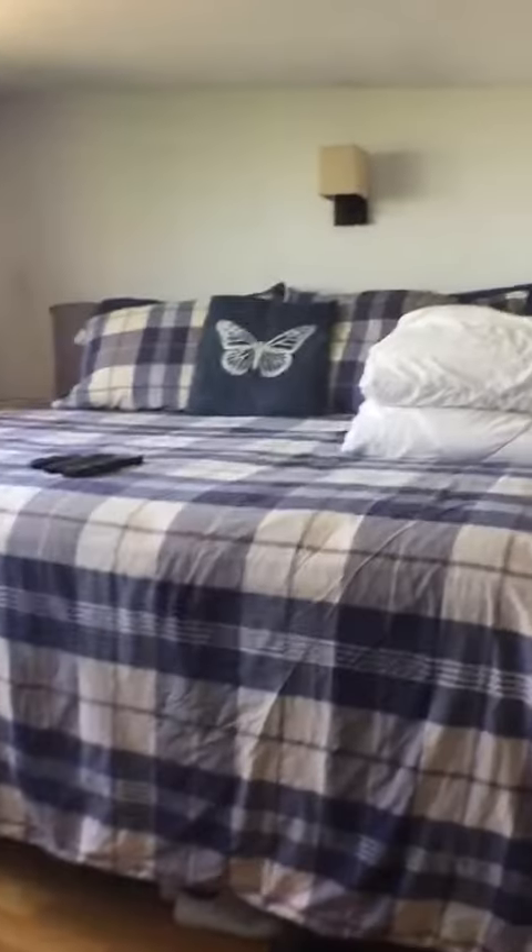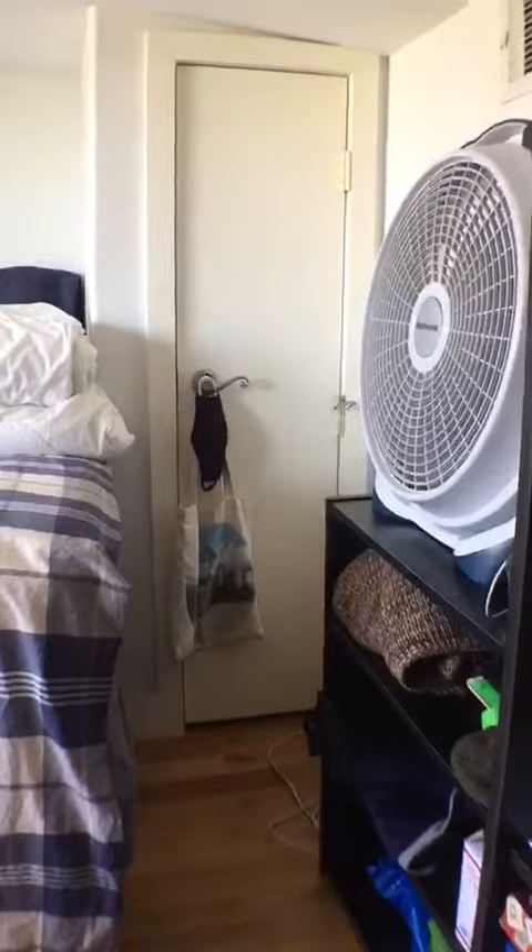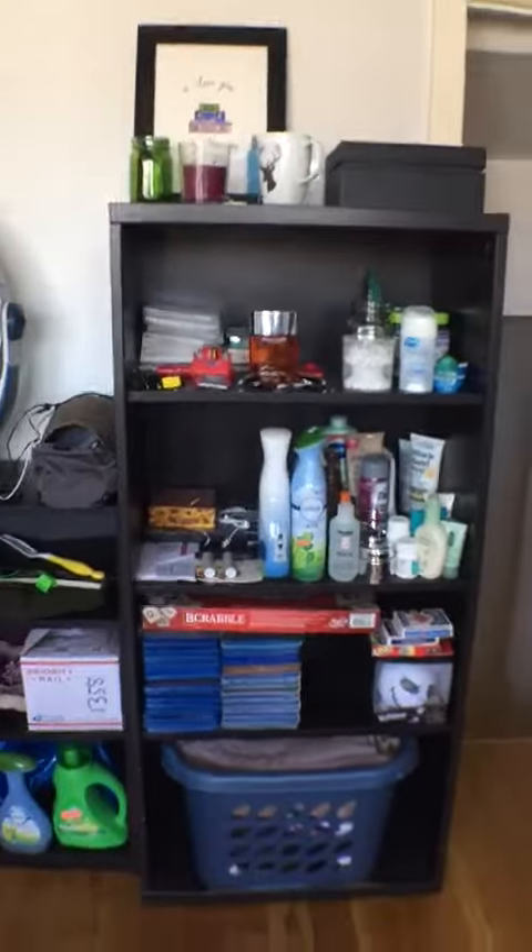We have a closet — the tenant also has their own. And then we ascend up to the third bedroom. As you can see, nice and bright, plenty of space, nice size bed here, closet, and then enough space for storage on this side.